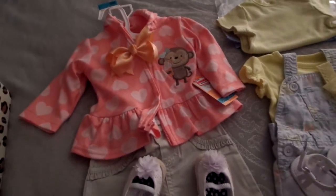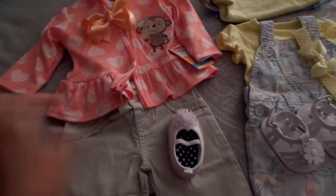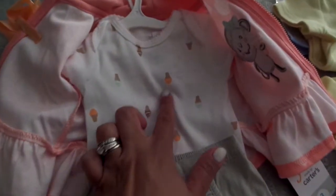Hi ladies! I wanted to show you all the clothes I'm going to bring for Aliana. This is one of the outfits here — you guys have seen this in my haul. It was the little monkey with the ice creams all over it. There are the ice cream cones.